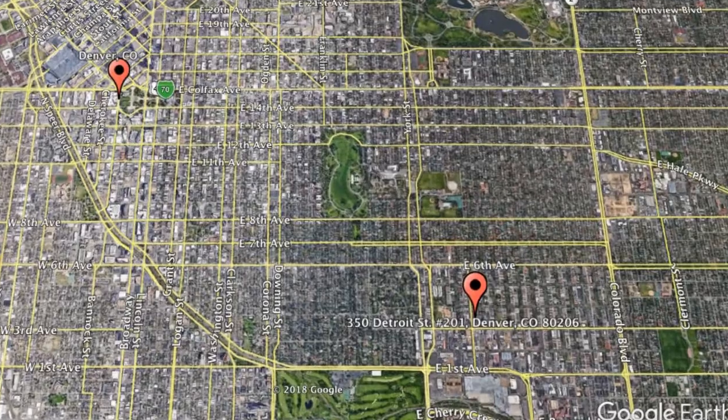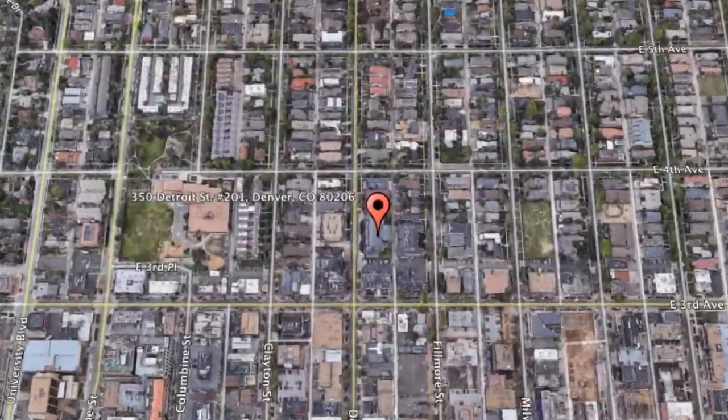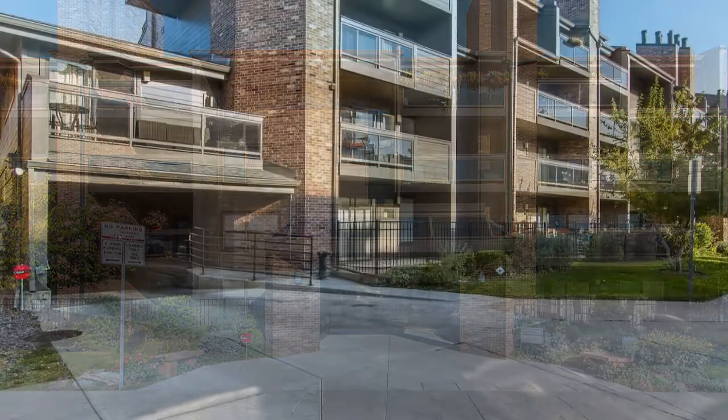Check out this available property and make it yours! 350 Detroit Street, Unit 201, Denver, Colorado. This is an amazing one-bedroom property that sits in the heart of Cherry Creek North.